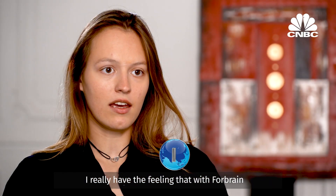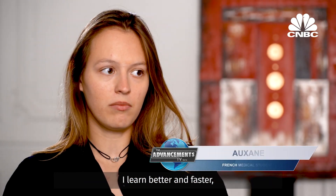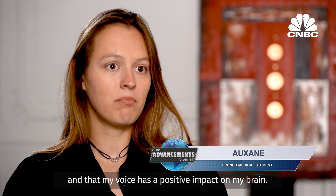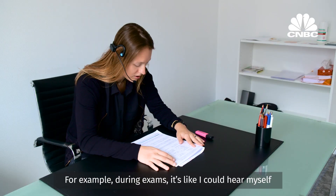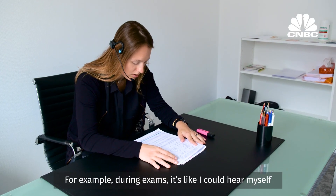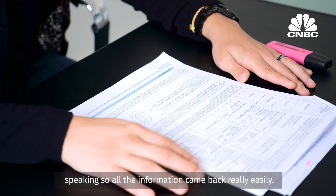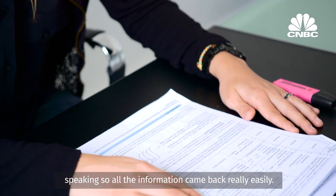I really have the feeling that with 4Brain, I learn better and faster and that my voice has a positive impact on my brain. For example, during exams, it's like I could hear myself speaking, so all the information came back really easily.